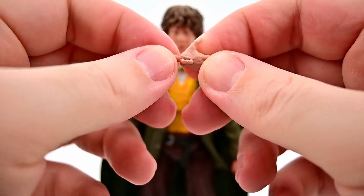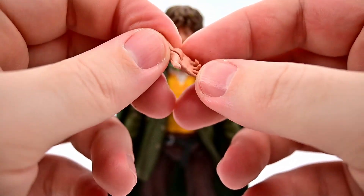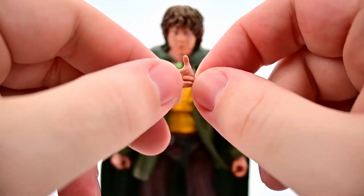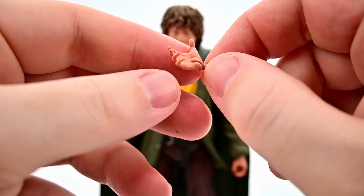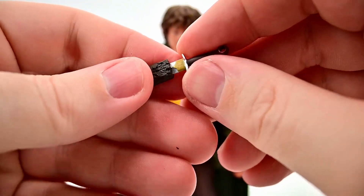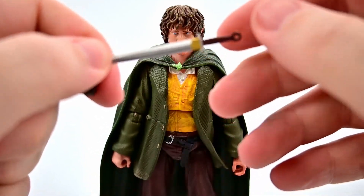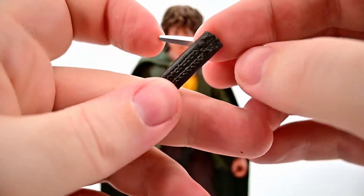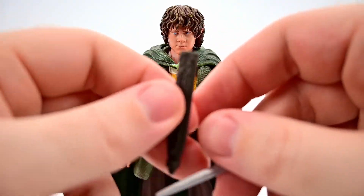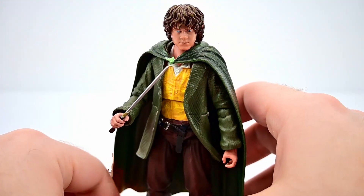For accessories, Merry comes with an additional hand — a more open hand. He comes with the right hand while Pippin will come with the left, so you could give them both these hands if you want. We also get his weapon — the barrow blade from the Barrow-downs. It's a nice little blade we can actually put in his hands, and it comes with a sheath or scabbard as well, though unfortunately there's no way to attach it to the figure.